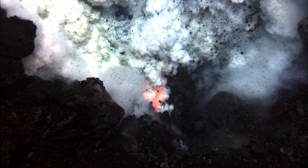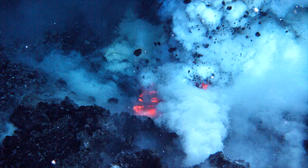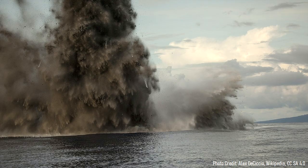At depth, magma intruded onto the ground and slowly began building a large volcanic cone. Over the span of thousands of years, this volcanic cone grew shallower and shallower until the nature of its eruptions changed.